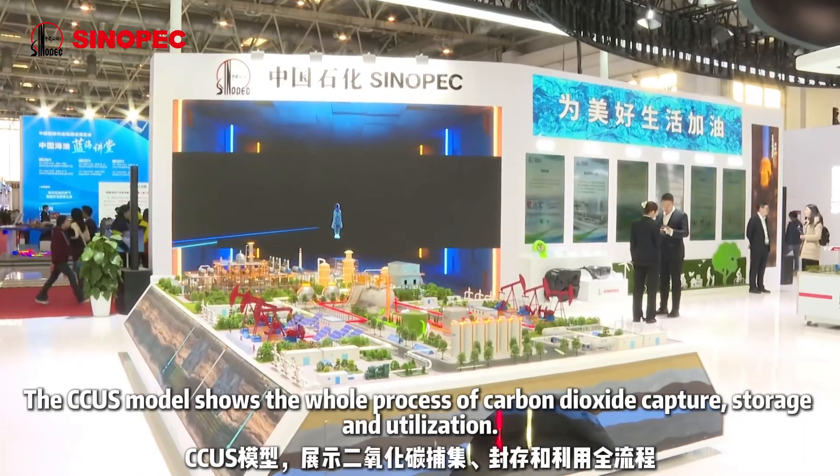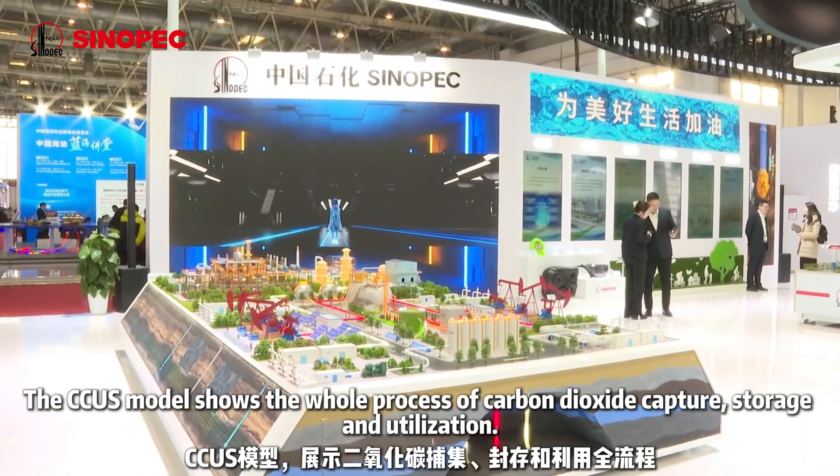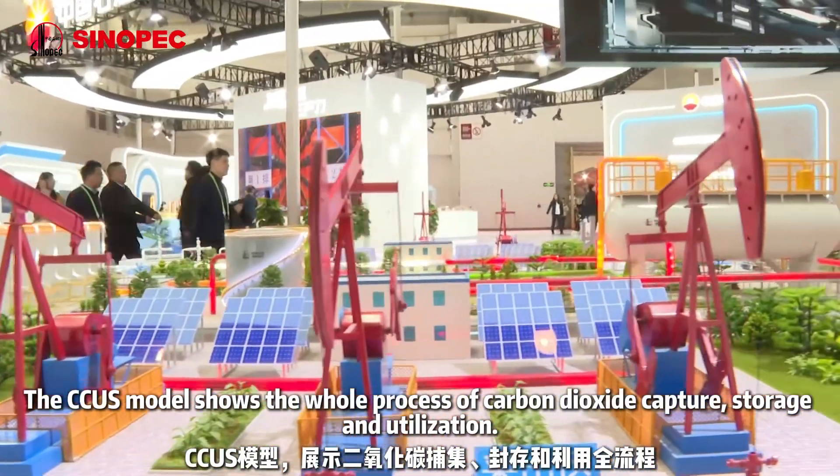The CCUS model shows the whole process of carbon dioxide capture, storage and utilization.